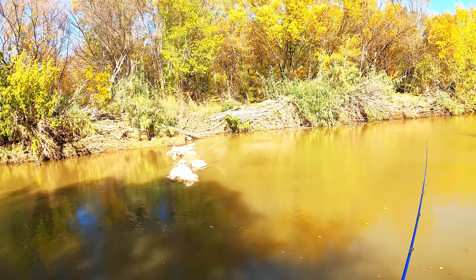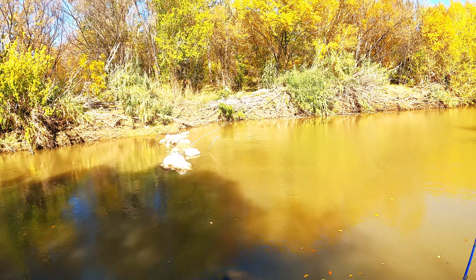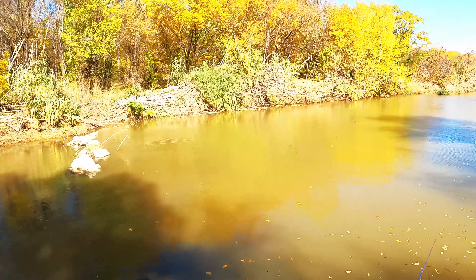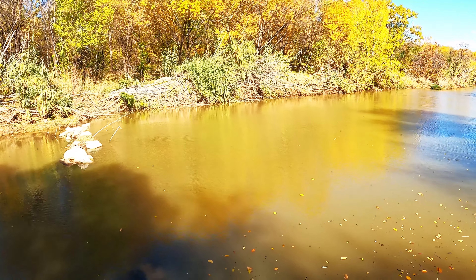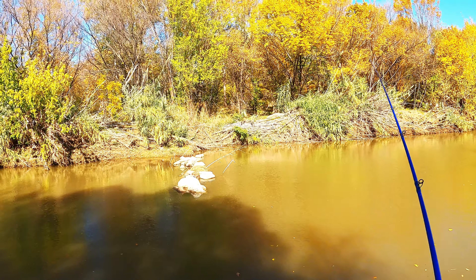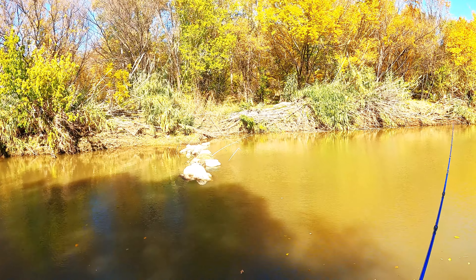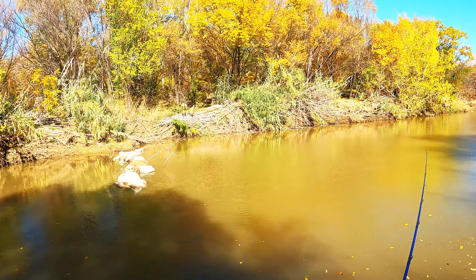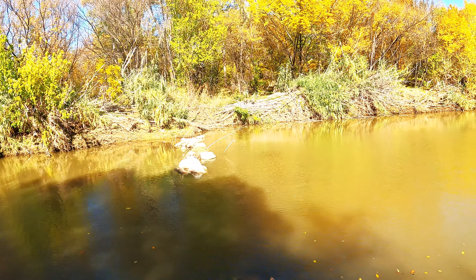It's like 65, maybe almost 70 degrees, and it's nice, so we should be catching some good fish today. I might go top water, we'll see. I decided to use the black and blue rage tail because the water is dirty.